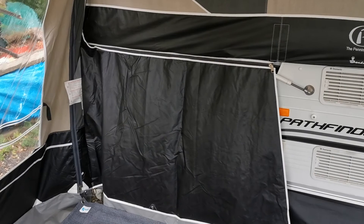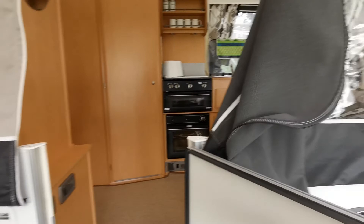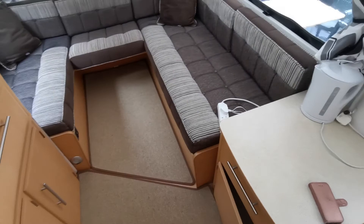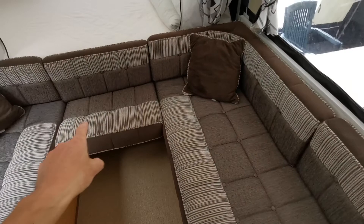Here we are inside — plenty of room for dining. Taking off my shoes because we're very careful with it, keeping it nice and clean. There's a fitted carpet, plugs of both types, a TV aerial, and this part here folds down to a double bed as well.